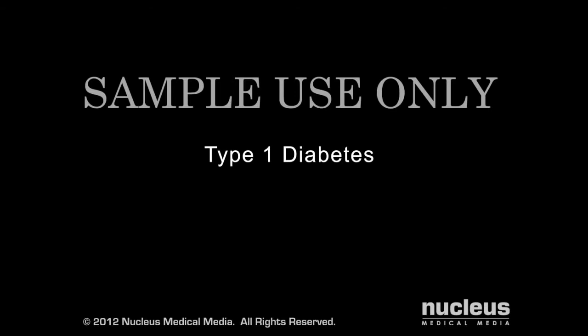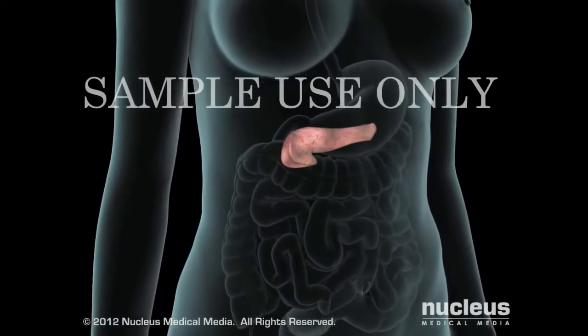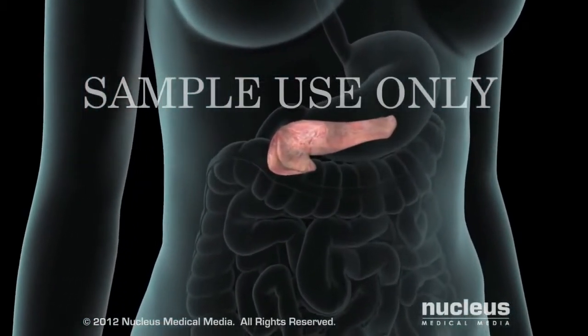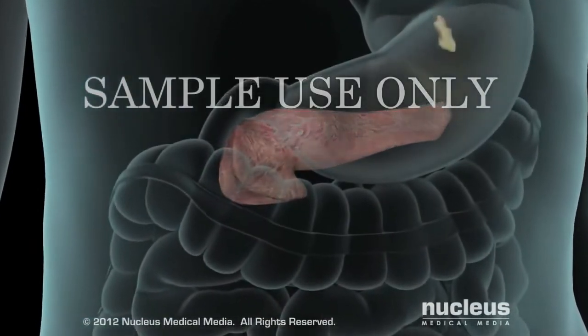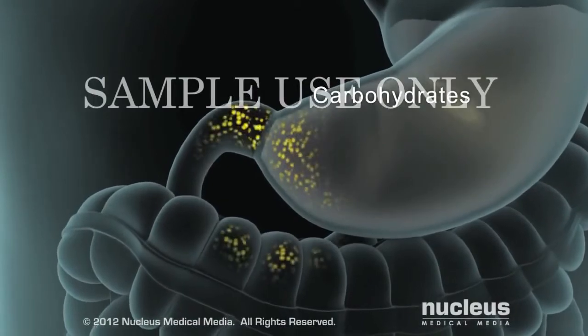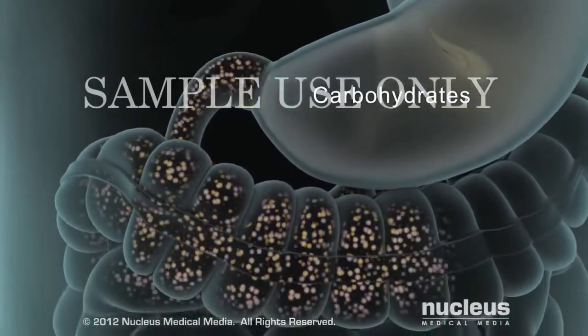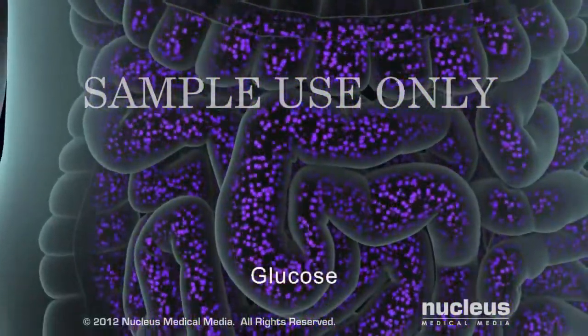Type 1 diabetes is a condition in which your pancreas does not produce insulin, a hormone your body needs to maintain proper blood sugar levels. After you eat foods that contain carbohydrates, chemicals in your small intestine break them down into single sugar molecules called glucose.